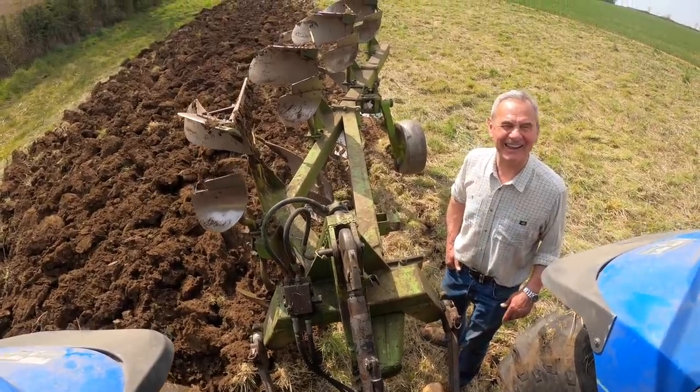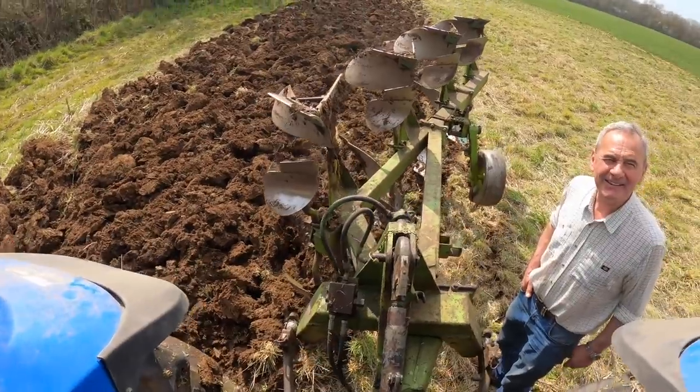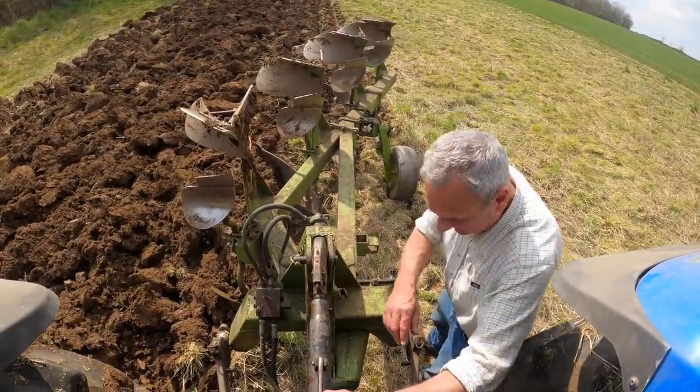I think it's blind leading the blind here. Blind leading the blind, it is really. I don't understand this. We need a ploughman. We do need a ploughman, we do. Ploughman's lunch. We need one of those as well. Let's just go for the lunch and get the power in.